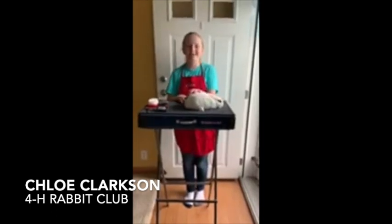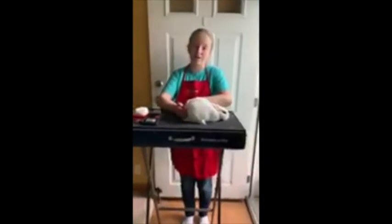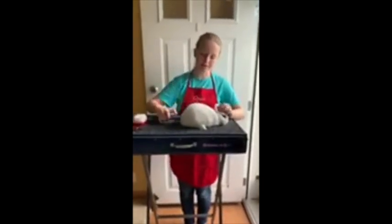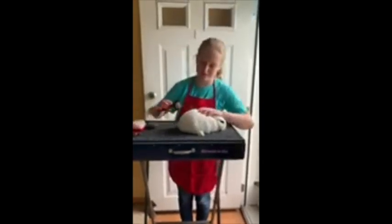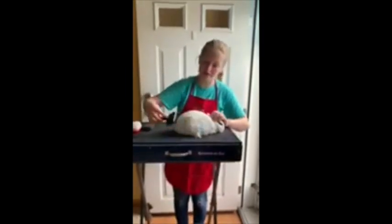Hi, my name is Chloe Clarkson and today I'm here with my dwarf hotot and I'm going to demonstrate how to groom a rabbit. First we start with this brush — we just gently brush his top coat to get all the excess hair and dirt off. You want to be gentle and brush his sides to get all the hair that he's shedding off of him.